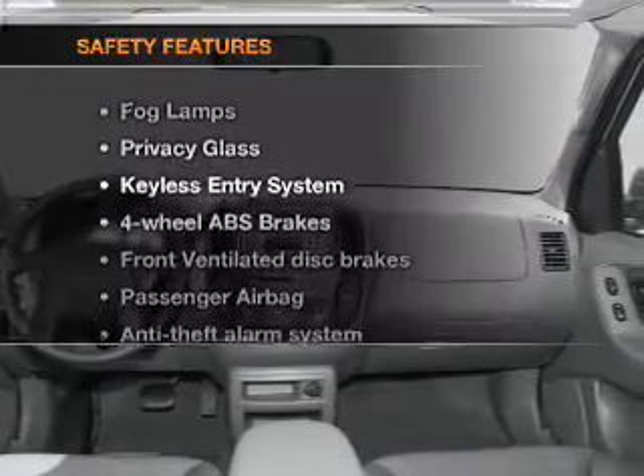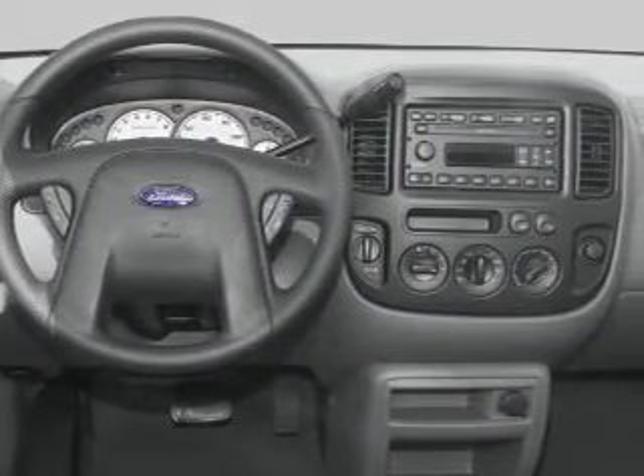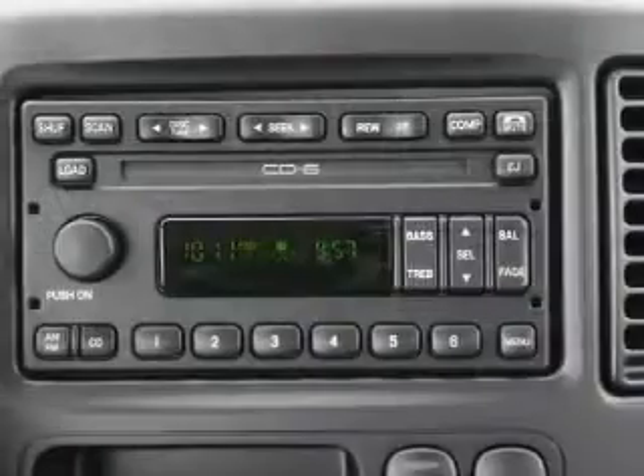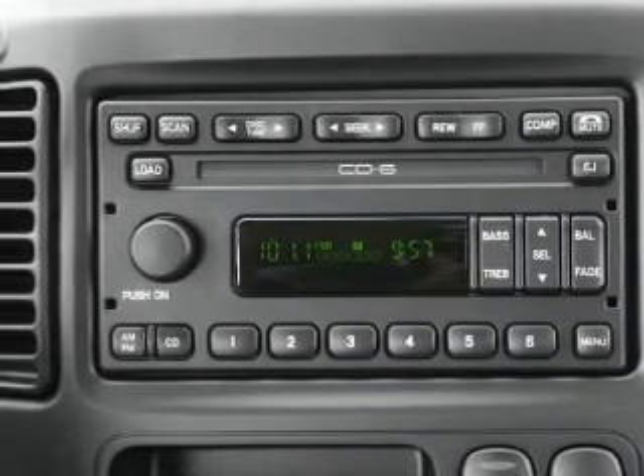And for your peace of mind, the following safety equipment is included: front ventilated disc brakes, passenger airbag, independent suspension. Our website offers more information on all of our vehicles. Call us today to start test driving.